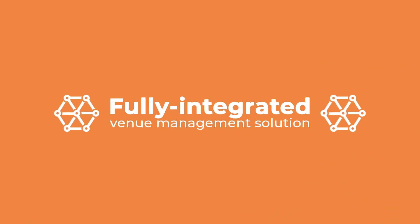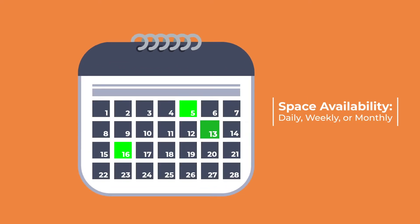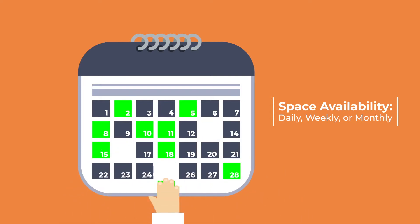Our fully integrated venue management solution is packed with useful features, such as graphical diary management showing space availability daily, weekly, or monthly. So it's simple to sell space and manage complex bookings from waitlist to confirmation.